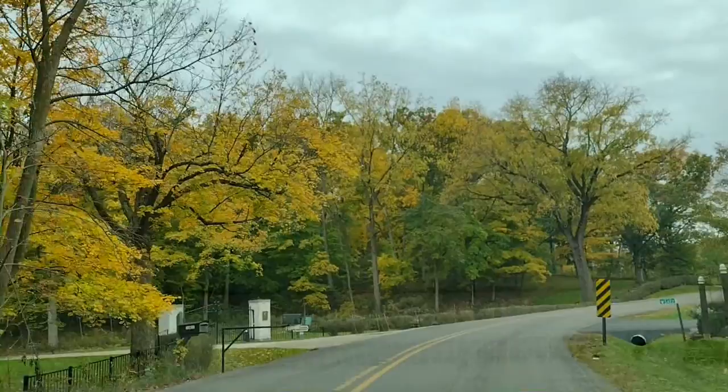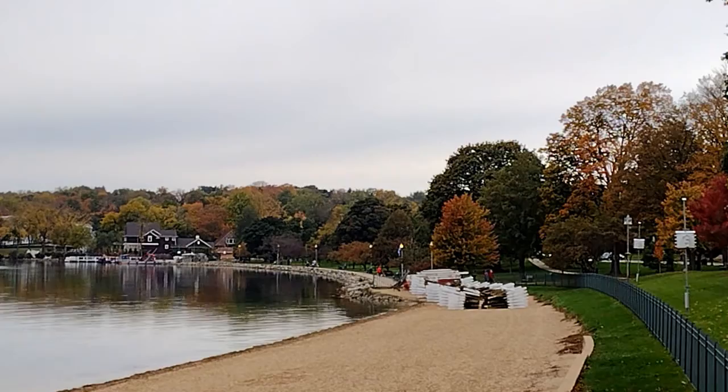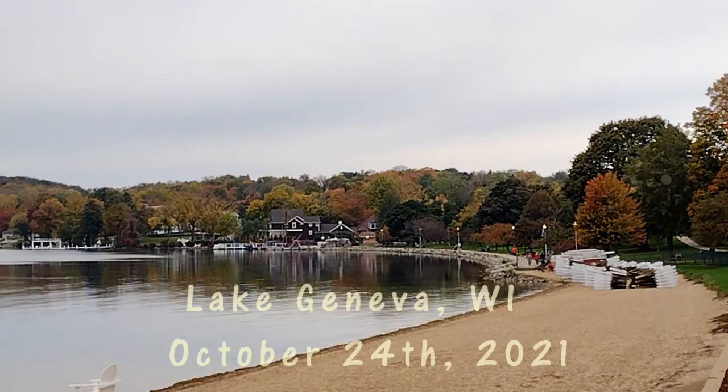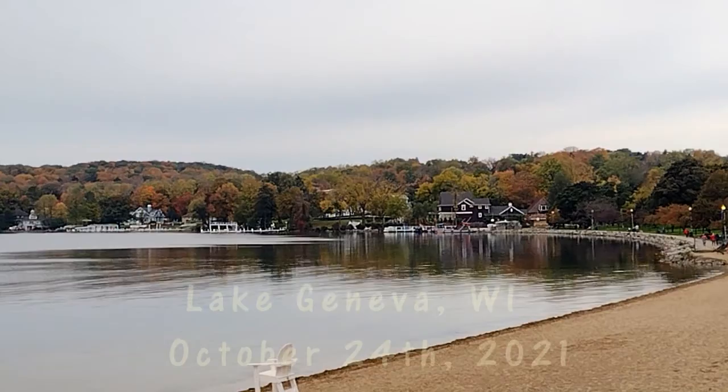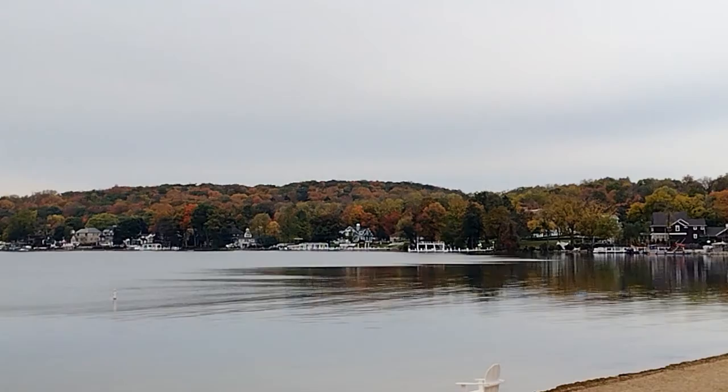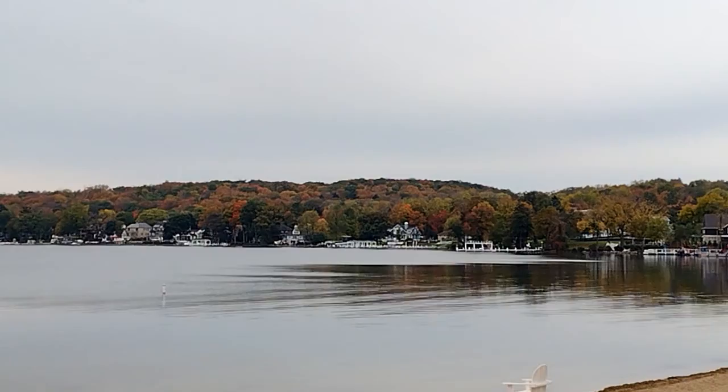Good morning, everyone! Cheryl's Adventure is here, and I am in my hometown, Lake Geneva, Wisconsin. It's Sunday, October 24th, and we have peak color this weekend. I just had to show you what Lake Geneva looks like in October with all the beautiful colors. It is outstanding right now — it is peak. It's a little overcast, so it's perfect for filming. Look at this color — all around the lake you'll see all this beautiful color, all these trees changing, and it is amazing right now.